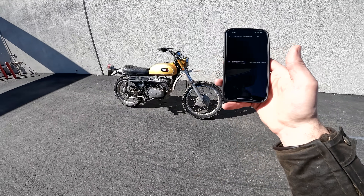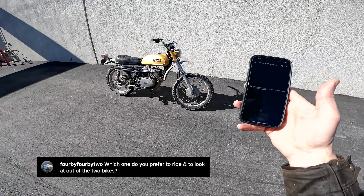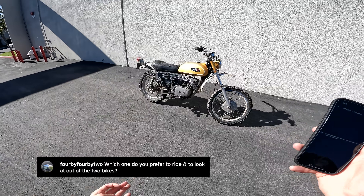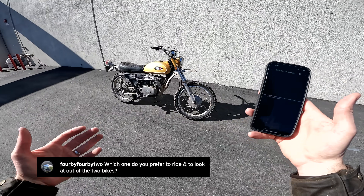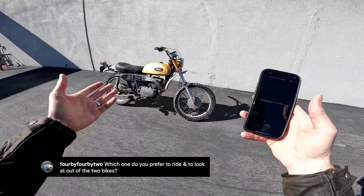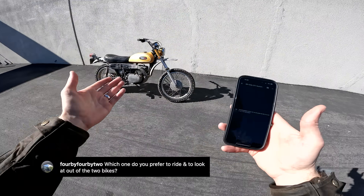Next question from 4x4x2, who asks: which do you prefer to ride and to look at out of the two bikes? The reference I think is this bike versus the XL350 I rode on the Wyoming CTXP trip. The XL350 is a four-stroke single-cylinder, slightly more refined, built to last a little more than the DT1, also a lot heavier and arguably a little bit more comfortable. Which one would I like to ride? The XL350 is a better bike in my opinion — not as famous, not as sexy, not as cool, but that's the bike I'd choose for that adventure. As far as which I prefer to look at? How could you not prefer to look at this thing — the patina mustard paint, that two-stroke cylinder, that high pipe. It just looks fantastic. This bike is the looker, even though I was glad I was riding that Honda.